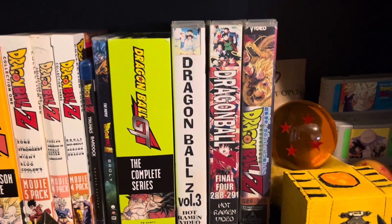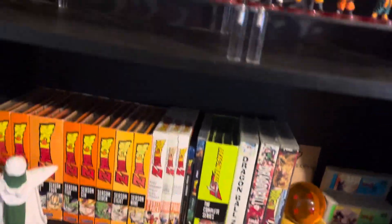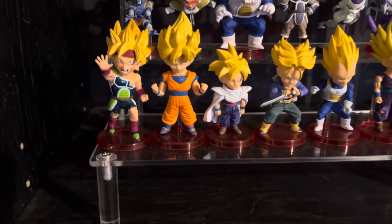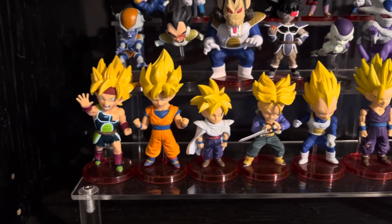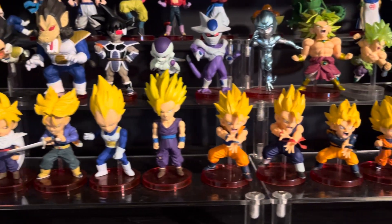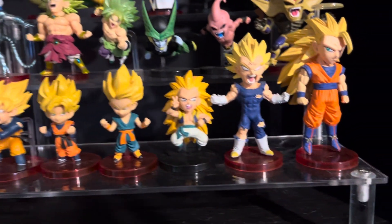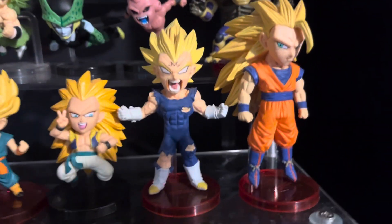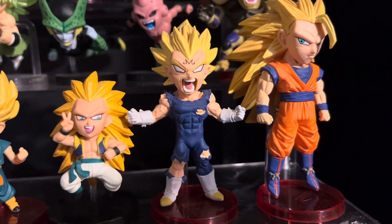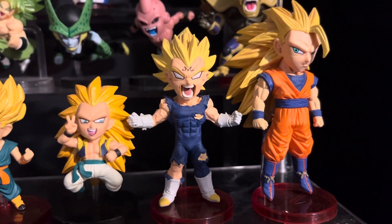Then I've got my box set, my movies, my seasons, and my VHS's from when I was a wee little one. The main collection, timeline-wise, goes: Buu-arc Goku, Gohan, Trunks, Vegeta, Gohan, Goku, Gohan, Goten, Goten, Kid Trunks, and Gotenks.